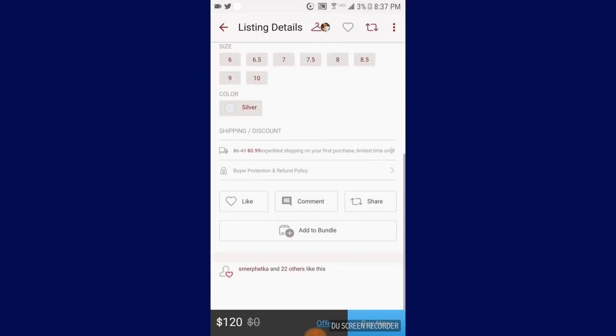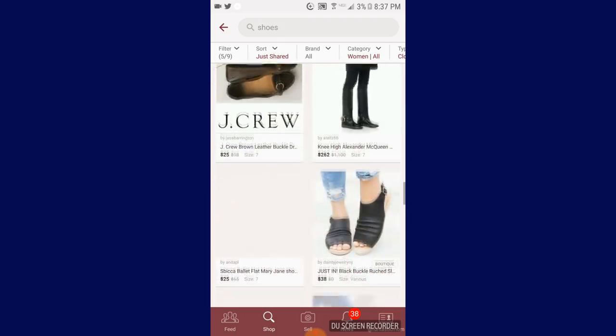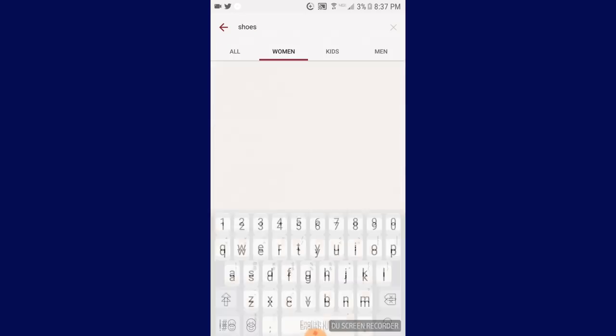I can decide to go ahead and like it, comment, share, make a bid, add a bundle to it, or go back and continue shopping. So shopping on here is really easy. You can even shop for brands too.